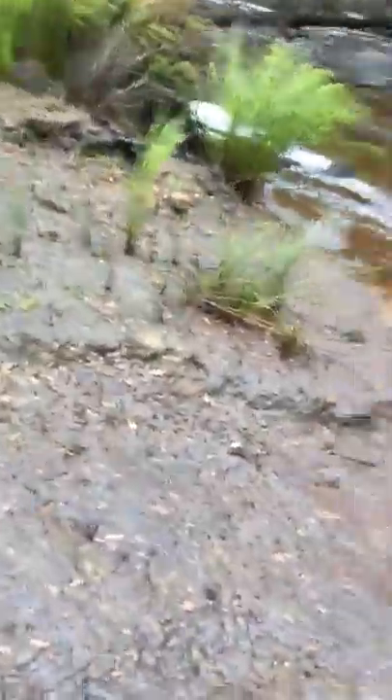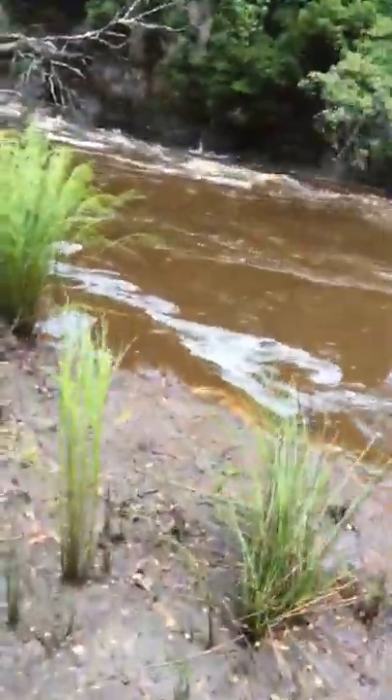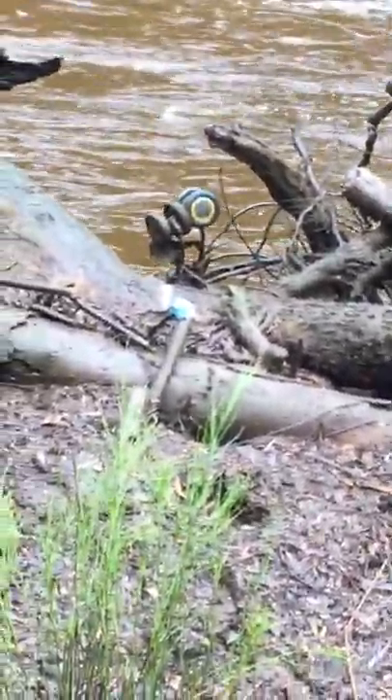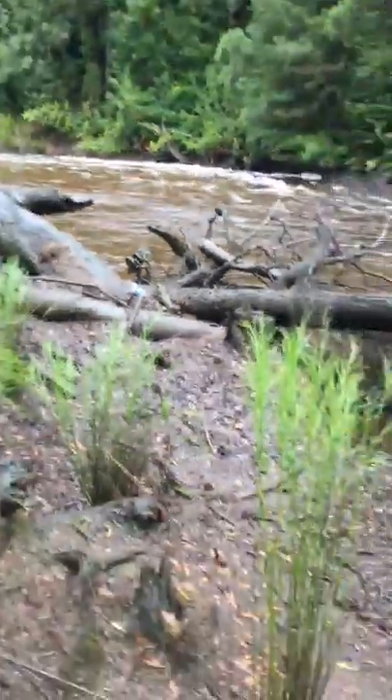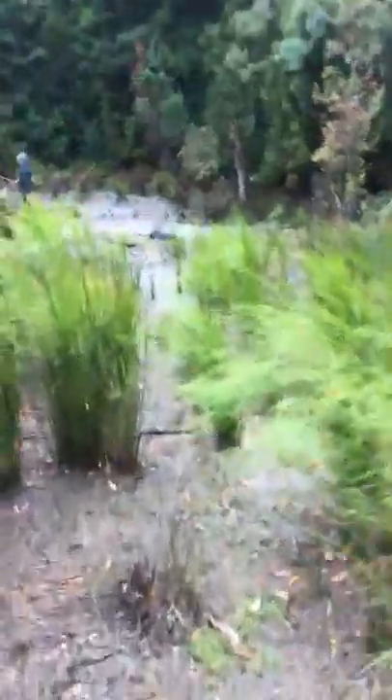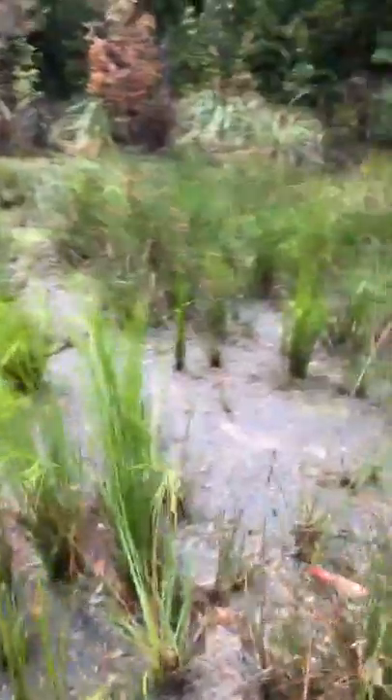I'd just like to come over here and show you what can get washed up in these rivers. Right over here we have - you probably wouldn't be expecting this - but we have a pram. Yeah, a pram and a big tree. It's really overgrown since the last time we were down here. I haven't been down here for about two to three years. It's really overgrown and really muddy.